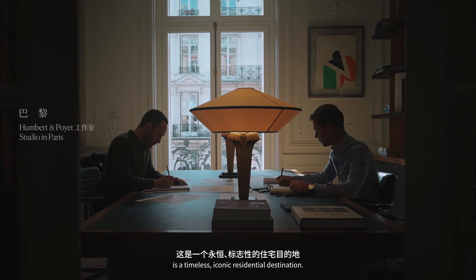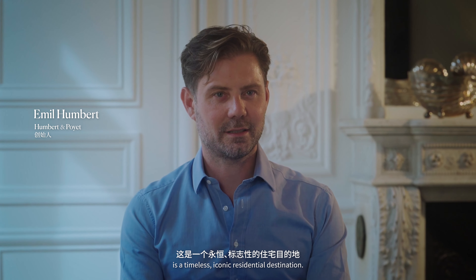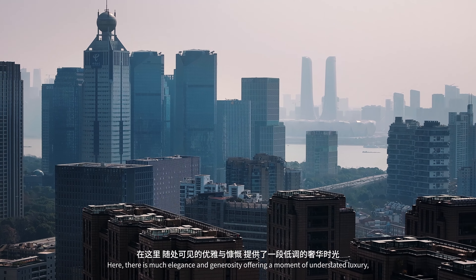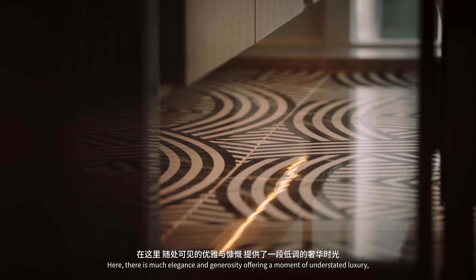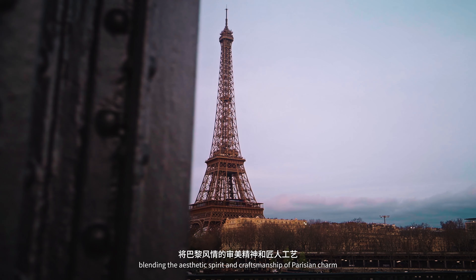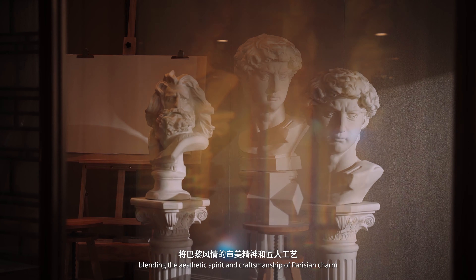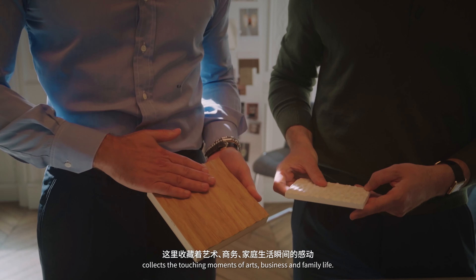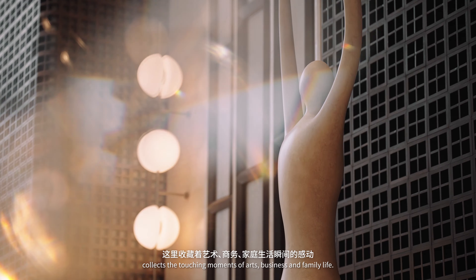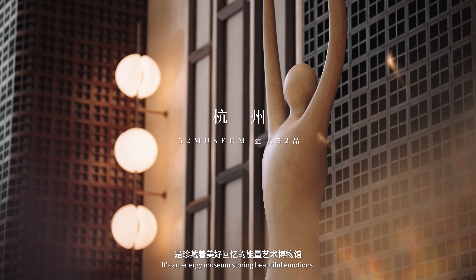The 32 Museum is a timeless, iconic residential destination. Here, there is much elegance and generosity, offering a moment of understated luxury, blending the aesthetic spirit and craftsmanship of Parisian charm with the ancient city of Hamzou. It collects the touching moments of art, business and family life. It's an energy museum, storing beautiful emotions.